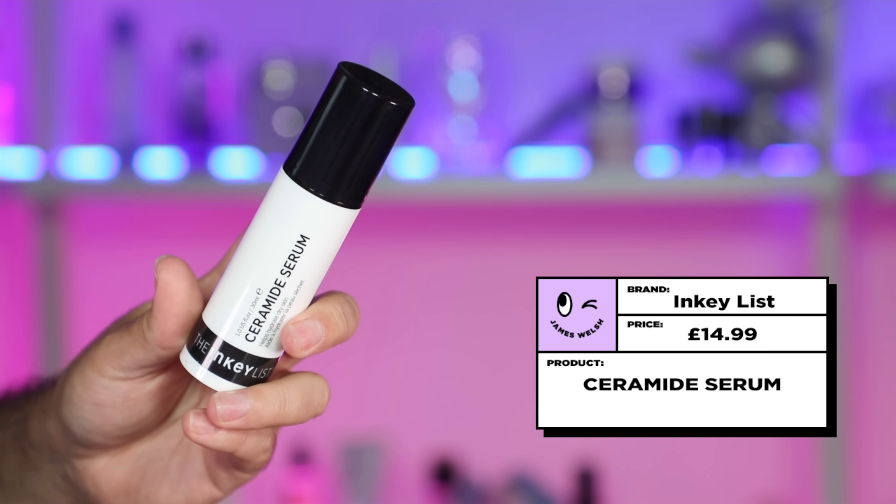I should have talked about this product more — this is the Glow Recipe Ceramide Serum at £38 for 30 millilitres. A lovely serum: milky, rich, ceramide-y without feeling clinical — it's so nice to use. My dupe for this is the Inkey List Ceramide Treatment at £14.99 for 30 millilitres. In terms of similarities, it's Ceramides, and that's really what it comes down to. Both have a nice creamy, moisturizing feel, and both leave your skin feeling really nourished and even soothed — the Ceramides are really what we're going for here, and both have a really nice variety of Ceramides.